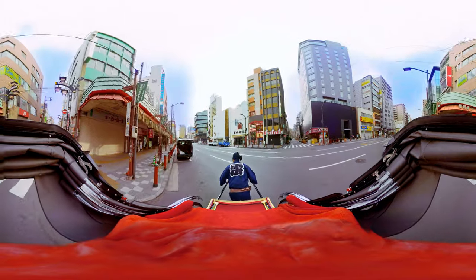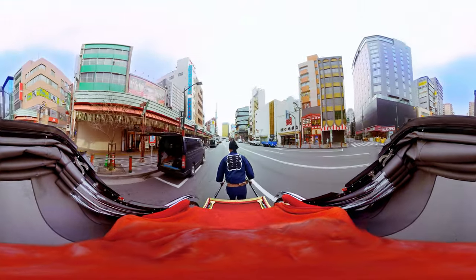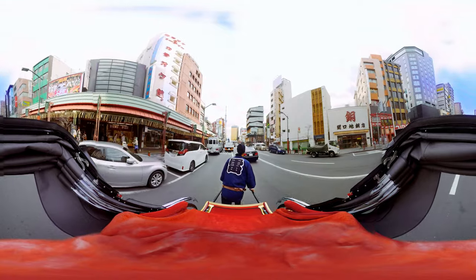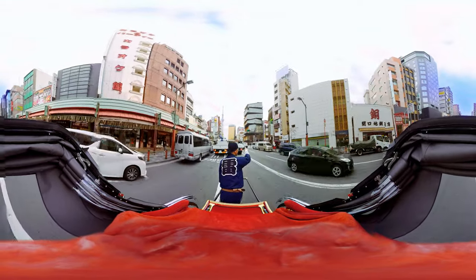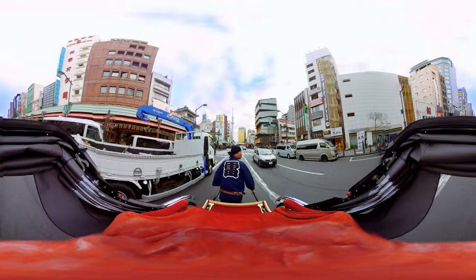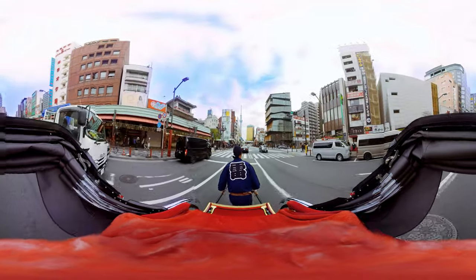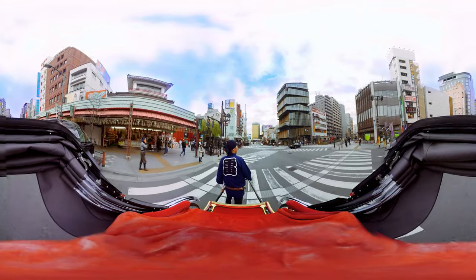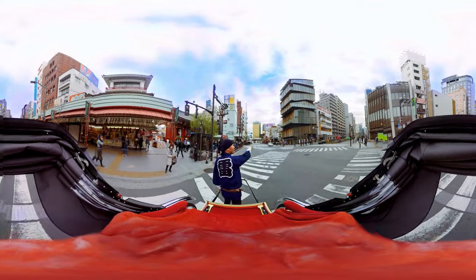Now we turn left here. And on the right hand, we can see the weird shaped building right here. This one is the Tourist Information Center in Asakusa. So if you'd like to have information about Asakusa, please try to come here.